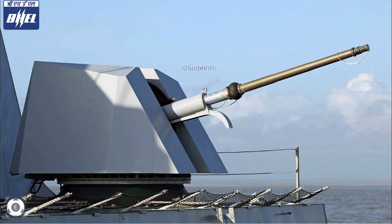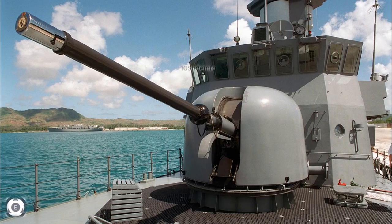The super rapid gun mount system is compact enough to be installed on relatively small warships of the Indian Navy. The main advantage of these guns is its high rate of fire and the availability of several types of ammunition, making it capable for short-range anti-missile point defence, anti-aircraft, and anti-surface operations.